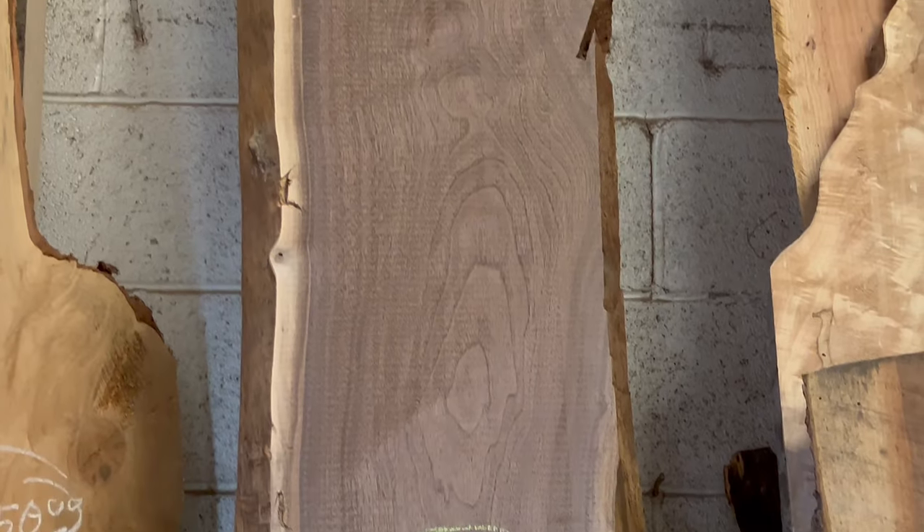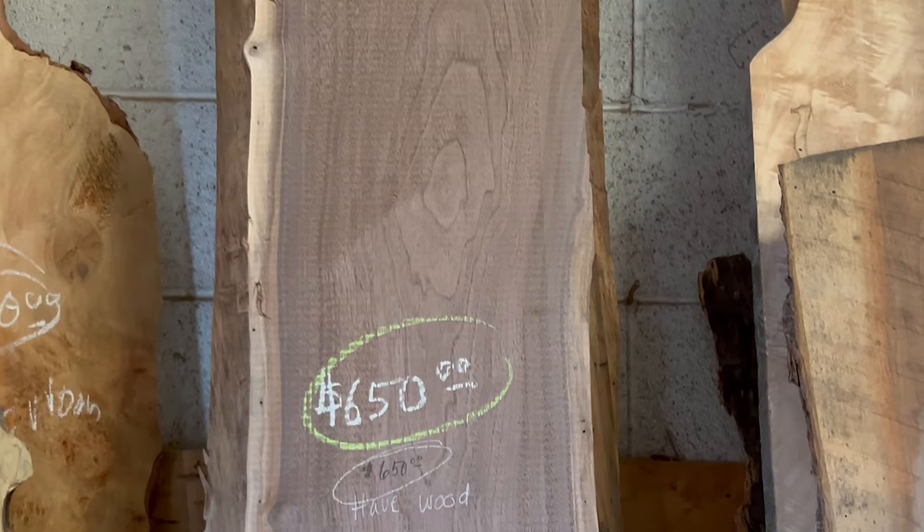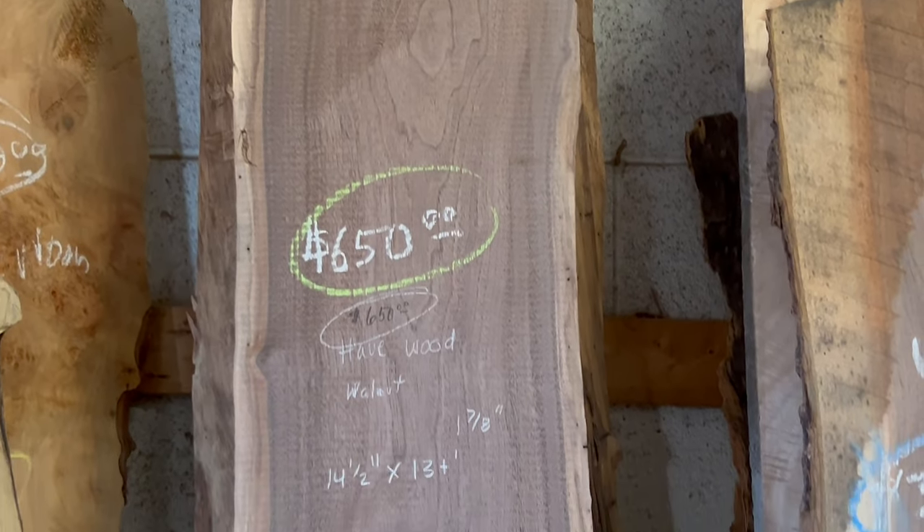Then you look at the price. Wait, what? How much? For that? Well, I had the same experience just a few days ago. In fact, I've had that experience many times before, and I've been pondering the situation for a long time now.